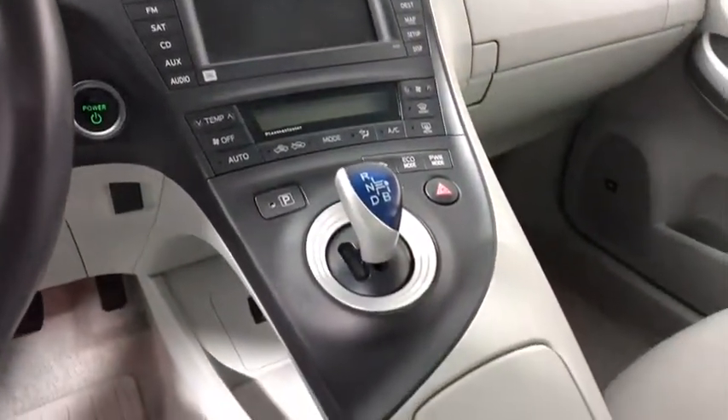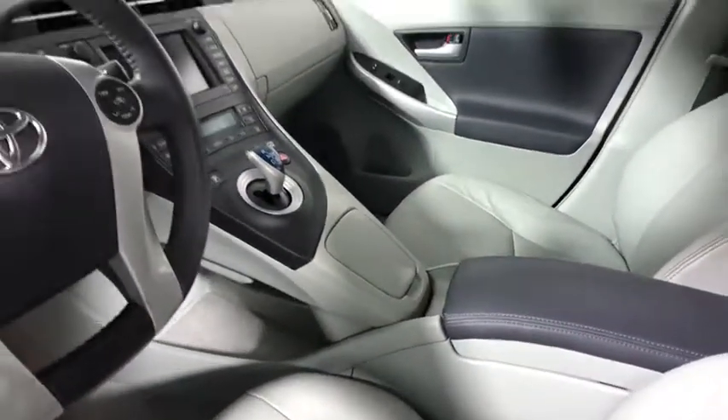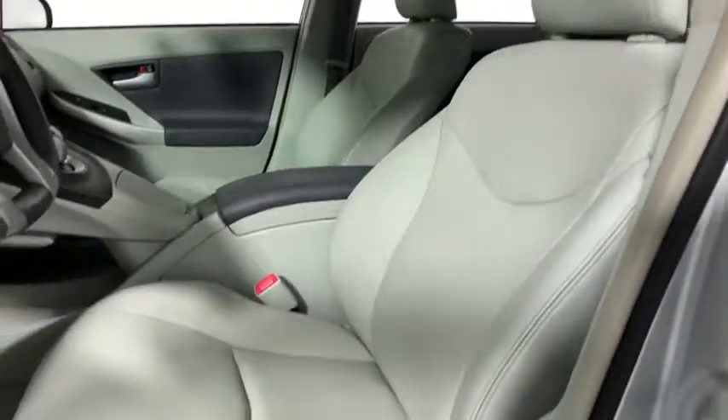Backup camera, heated seat, traction control, dual airbags, one owner, alloy wheels, power steering, four-wheel disc brakes, center armrest, CD player, rear window defroster, AM-FM CD player with six speakers.